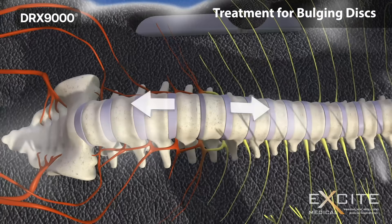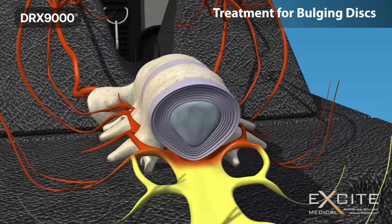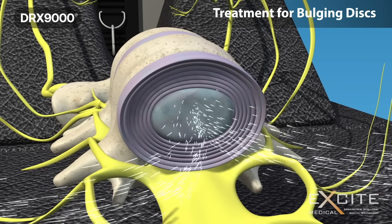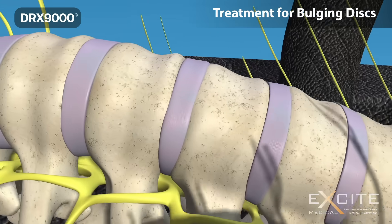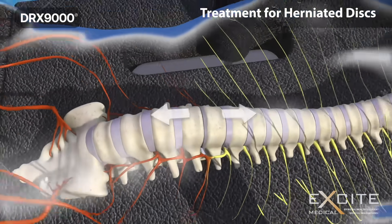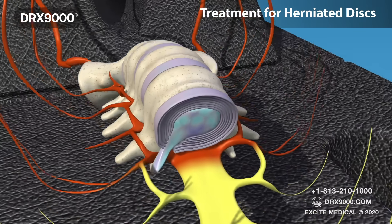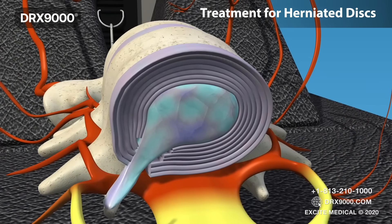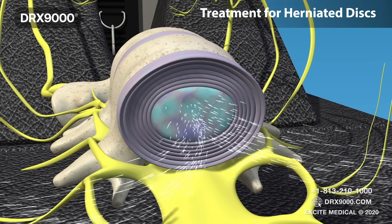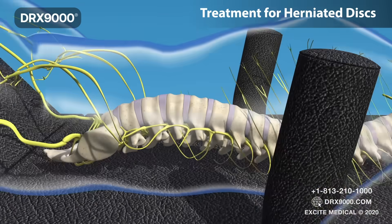In cases of bulging discs, the incredible negative pressure created inside the disc by the DRX-9000 brings the nucleus pulposus back to the centre. Similarly, in cases of herniated discs, the jelly-like nucleus comes back to the centre. As a result, it takes pressure off of the impacted nerve roots, relieving patients of their related symptoms. These results have been proven in pre- and post-MRI findings, amongst other peer-reviewed research.